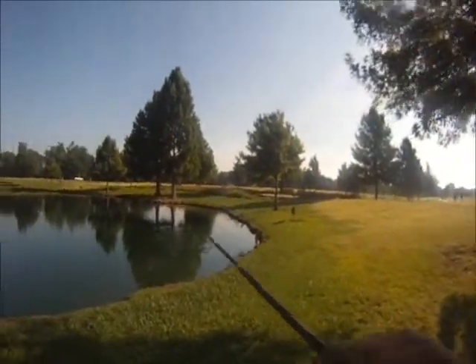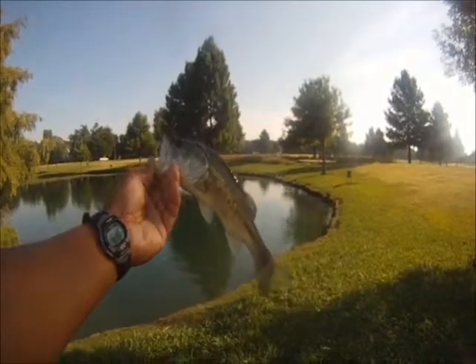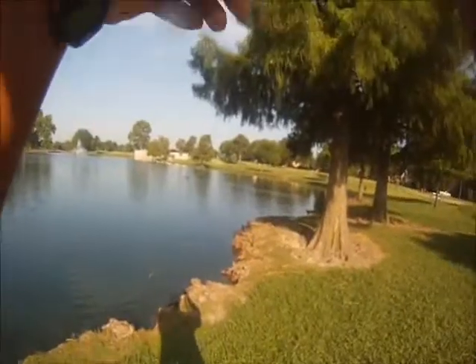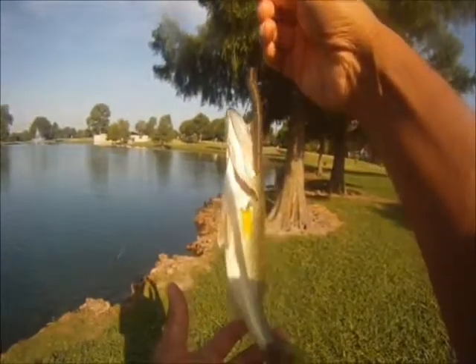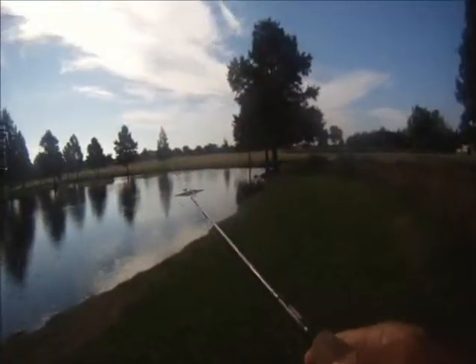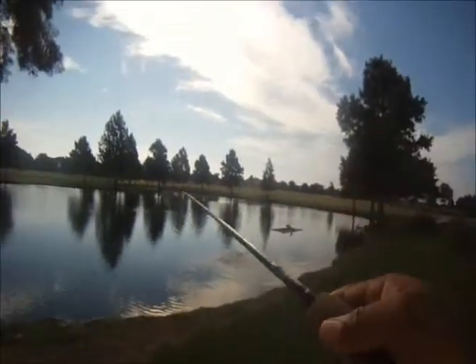This one took the Senko as we were retrieving it. This one's bass number four. And this one was just at the bottom of some citrus knees — bass number five. This one also hit on the retrieve.